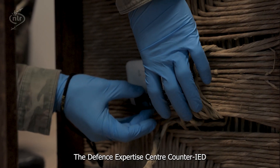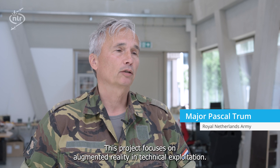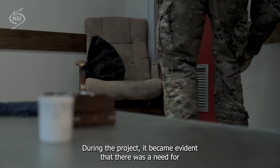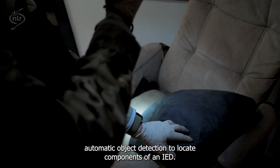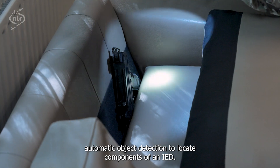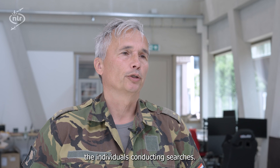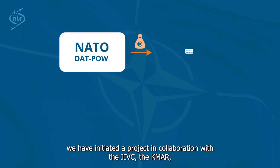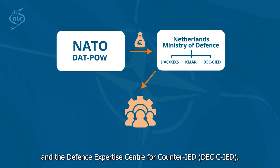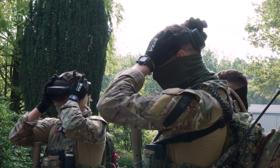At Defensive Expertise Central Counter-IED, there is a project called ARTEX — Augmented Reality in Technical Exploitation. During the project, we determined that we needed automatic object detection to find parts of an IED, especially to support personnel via the NATO Defence Against Terrorism Programme of Work (DAT POW). We started this project together with Joint IT, the KMAR, and the Defensive Expertise Central Counter-IED in 2022.